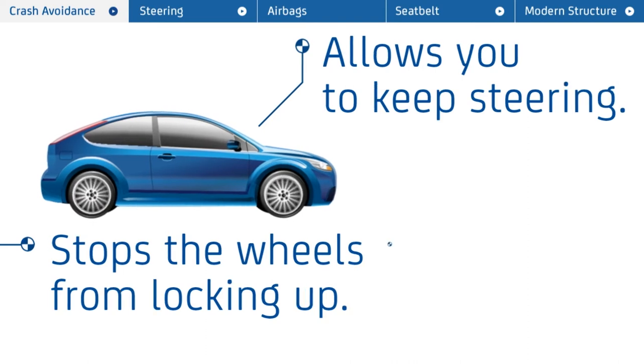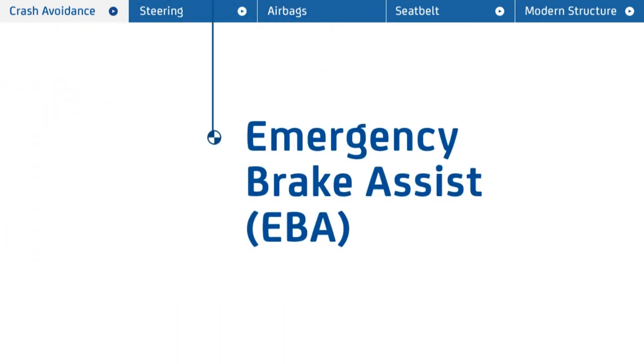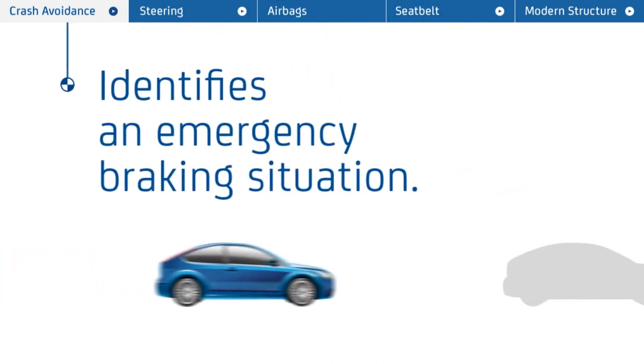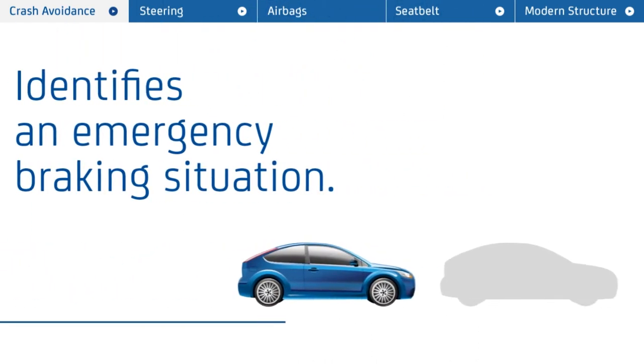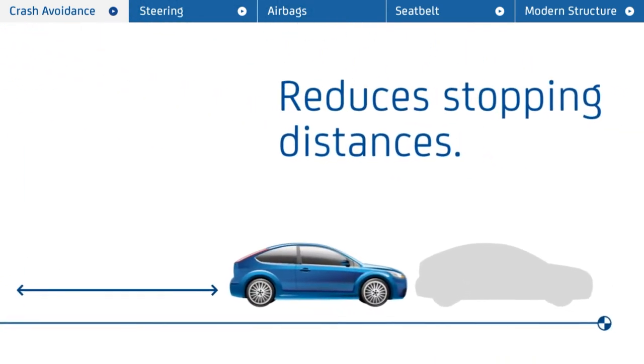But the Peugeot 508 also has additional systems, including Emergency Brake Assist, which identifies when the brakes are being used in an emergency situation and applies them harder and faster than any driver would be able to, helping to reduce stopping distances.